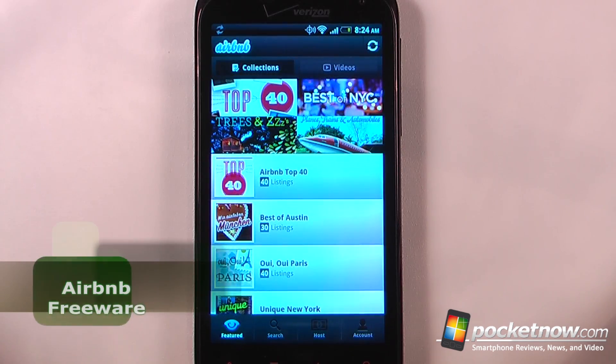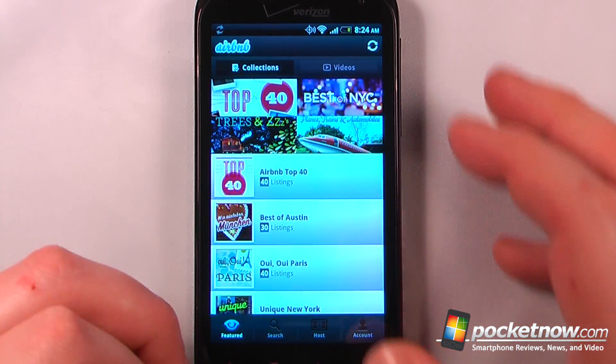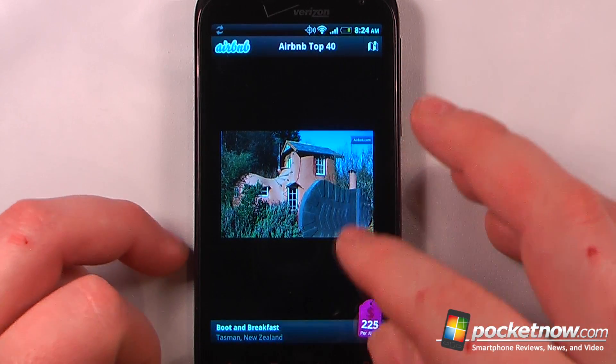If you like to travel but don't like to stay in big hotels, then Airbnb is a great application to help you find bed and breakfasts around the world. Here I can view listings of the top 40 bed and breakfasts — for example, a boot and breakfast in Tasman,